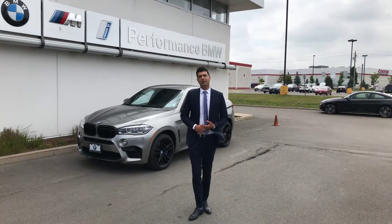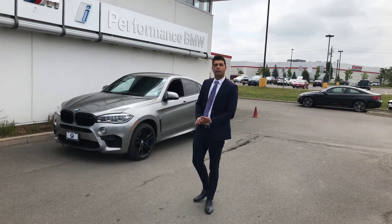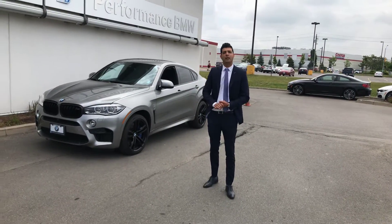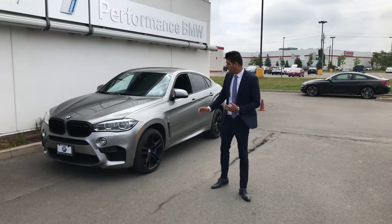Hi Lucky, thank you very much for your call. This is the vehicle you're interested in — the 2016 X6M. It's one of the top performance cars around the world.